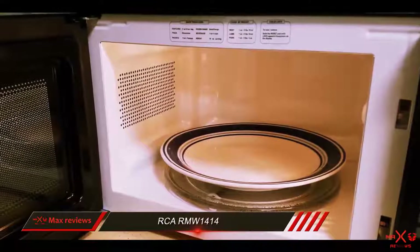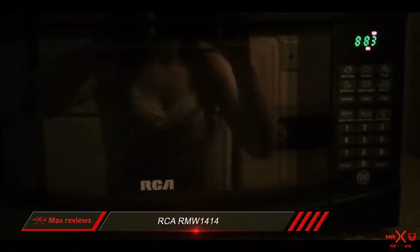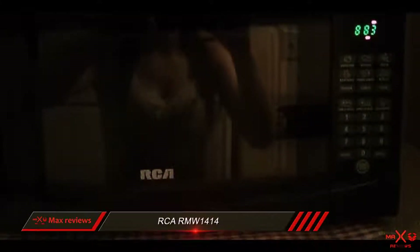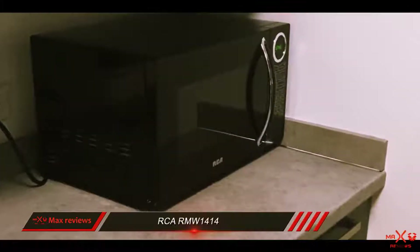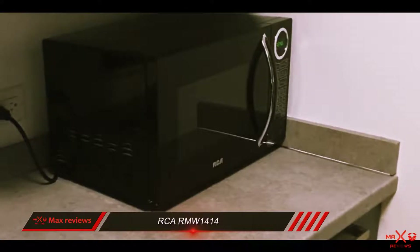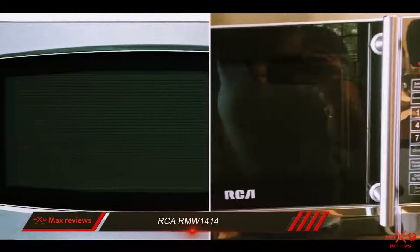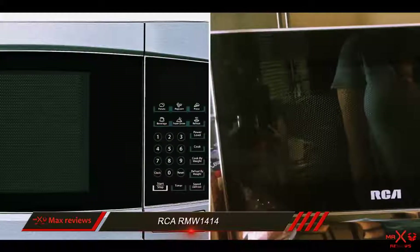This RCARMW is programmed to cook a 3.5-ounce bag of popcorn for 2 to 10 minutes. We heated a bag with 2.15 ounces of popcorn and stopped the microwave 10 seconds shy of the end of the cycle. The RCARMW only left behind 8 unpopped kernels, which is impressive compared to most of the microwaves we tested.